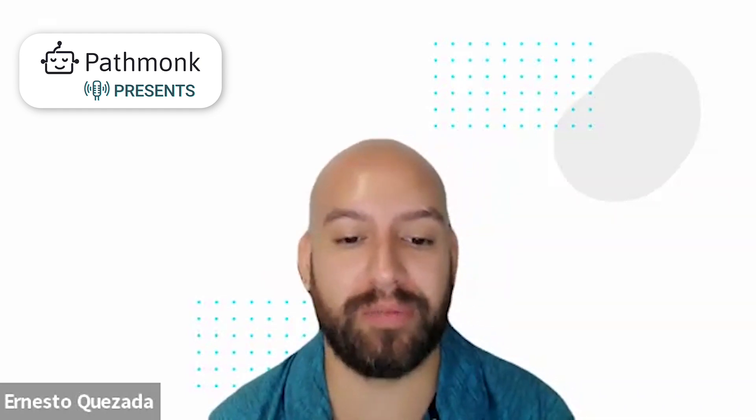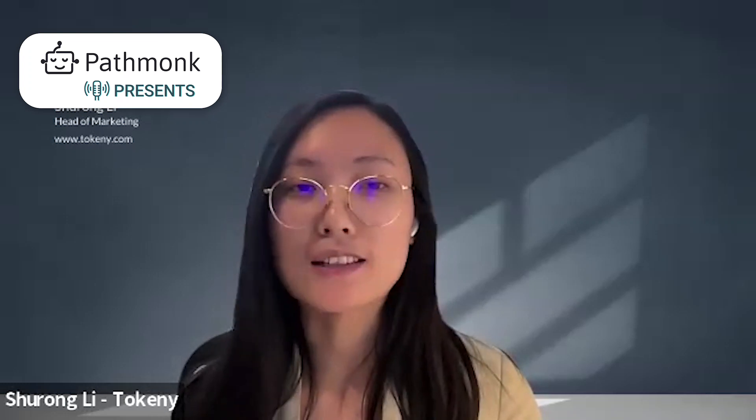Our listeners are wondering what Tokeny is all about. Tokeny provides an enterprise-grade tokenization platform for financial institutions to issue, transfer, and distribute securities easily on blockchain. Think of us as Shopify, providing an easy-to-launch platform for financial institutions to launch their online shops. But the products, instead of goods or clothes, are financial products, so that people from everywhere, if they are eligible, will be able to have an e-commerce experience to invest in those kinds of assets anywhere, very smoothly digitally.